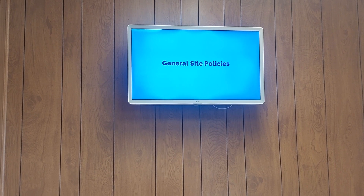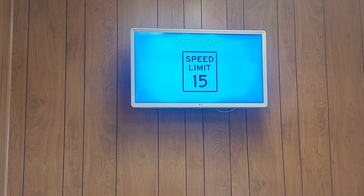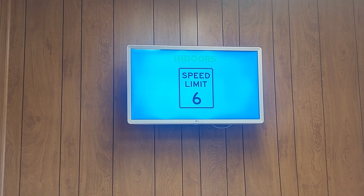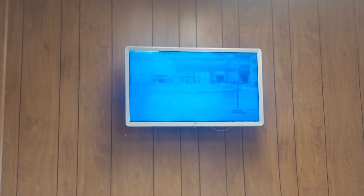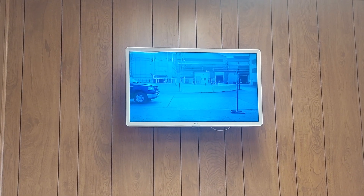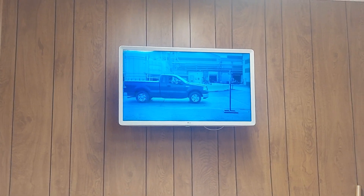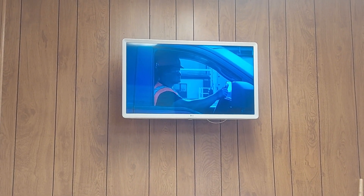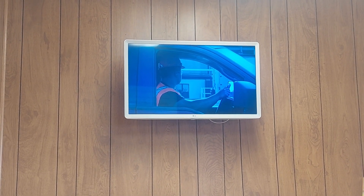General Site Policies. The speed limit is 15 mph outdoors and 6 mph indoors, or as otherwise posted. When driving inside a plant, drivers are required to obey all traffic signs. When coming to a stop sign, you must make a complete stop. Before proceeding, make sure to look both ways.